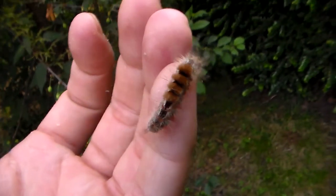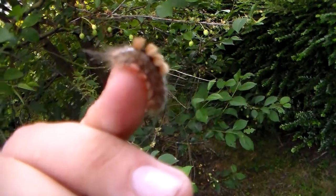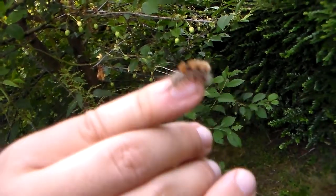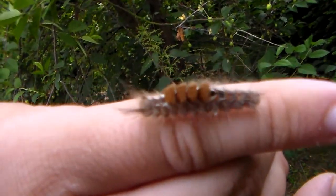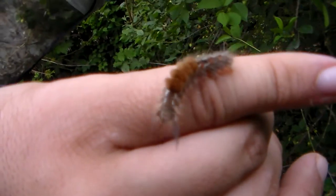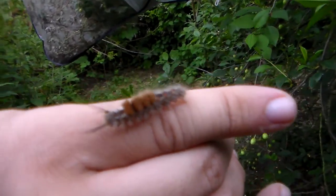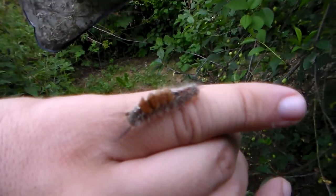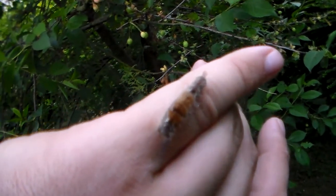Hi everybody. Here we have a mysterious gypsy moth from Sulawesi, family Limantridae. What's interesting is that nobody managed to identify this species at all. I managed to get caterpillars of this species to rear, and they seem to eat literally everything I give them. I've never seen such a polyphagous insect.